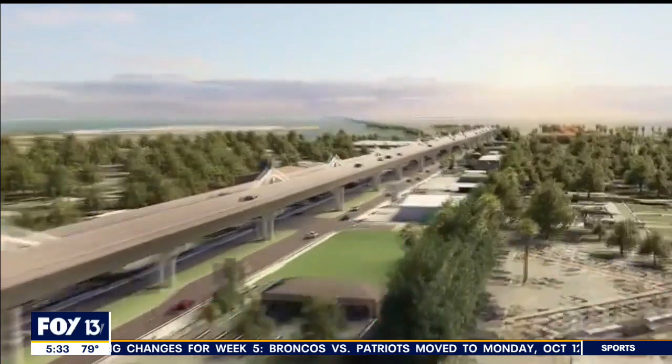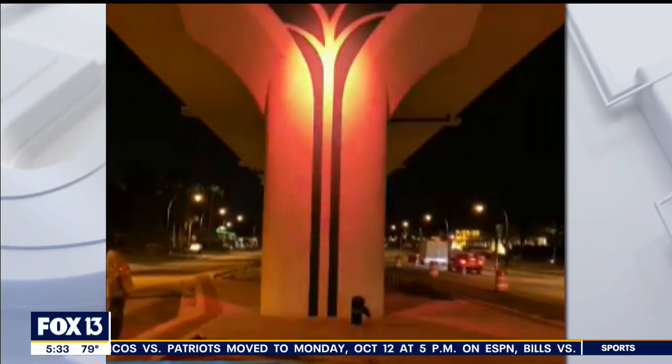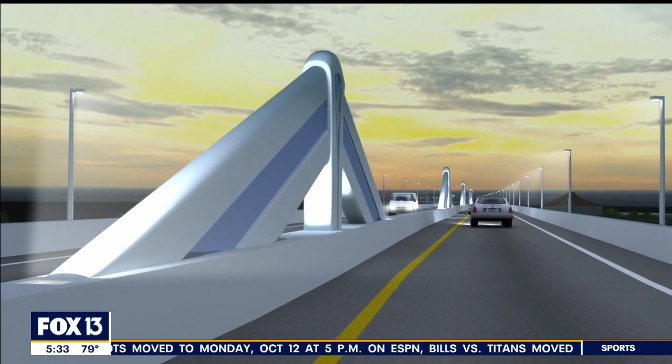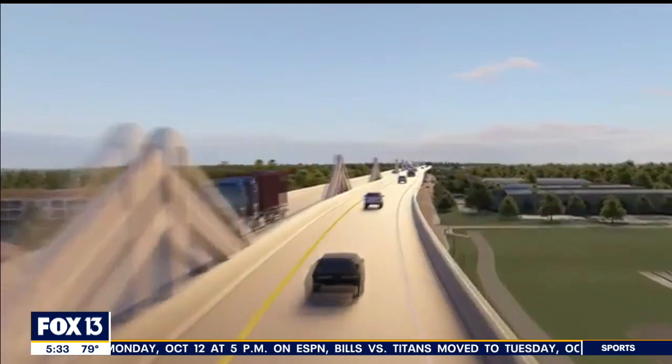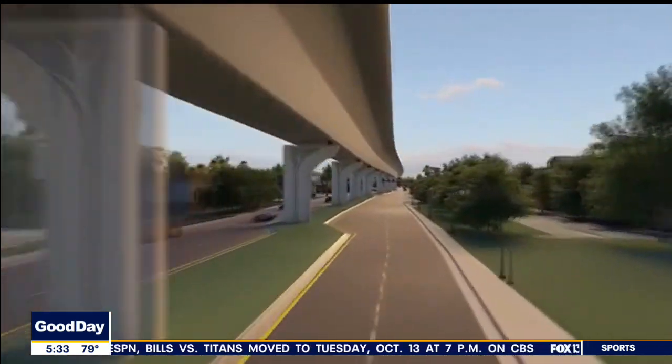The extension was designed to look good with a blue and white color scheme, lighting that can change color above and below the elevated roadway, and decorative fins perched in the median. Those 27 concrete encasements actually serve a bigger purpose, helping to support the bridge.